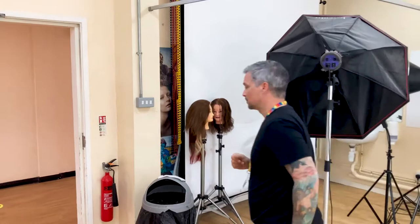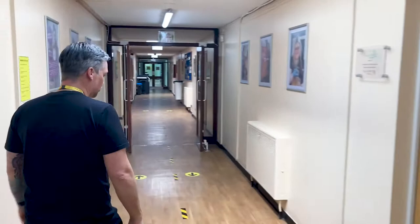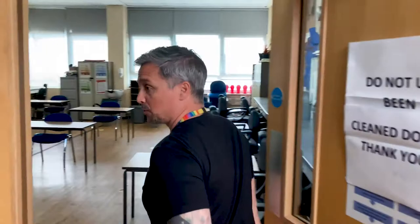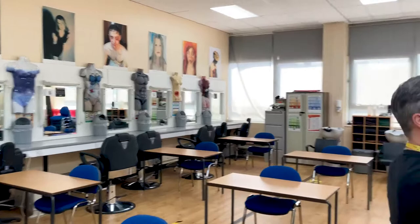Now we're going to go into the SFX room. You can see dotted around the walls you've got the body paint on the walls, pictures of past students' work, and the media makeup chairs are in here. They're basically very similar to the barbering chairs.